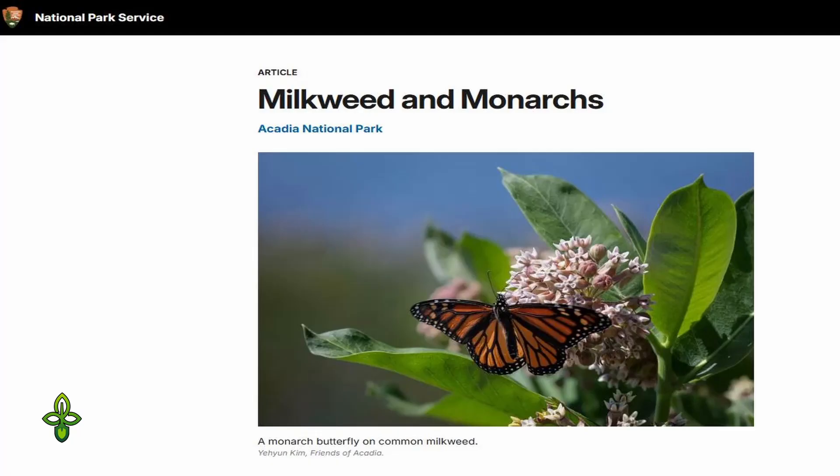You can learn more about the crucial monarch-milkweed relationship through resources such as those provided by the National Park Service's Milkweed and Monarchs. We encourage everyone to create their own monarch-friendly habitat.